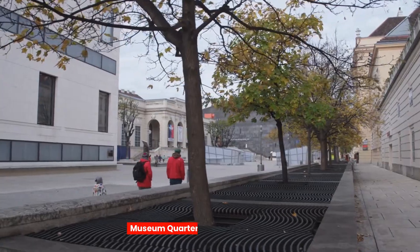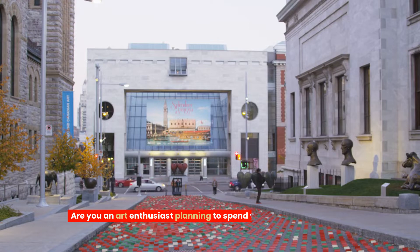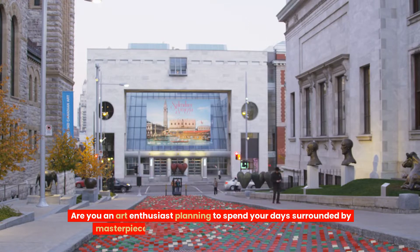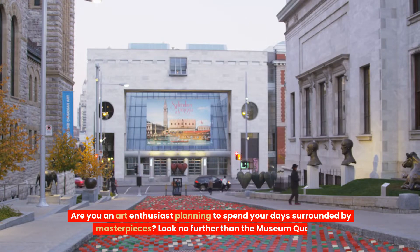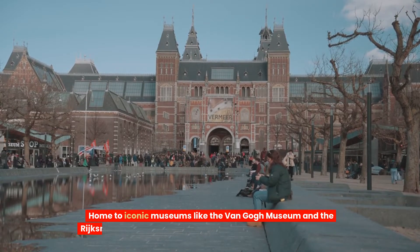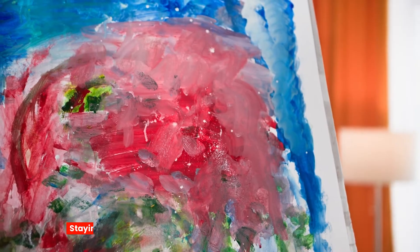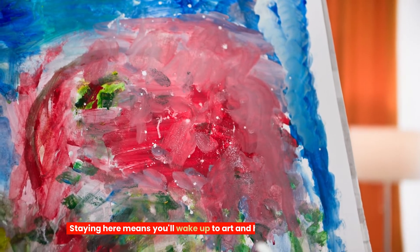Four, Museum Quarter — for art aficionados. Are you an art enthusiast planning to spend your days surrounded by masterpieces? Look no further than the Museum Quarter. Home to iconic museums like the Van Gogh Museum and the Rijksmuseum, this area offers a cultural immersion like no other. Staying here means you'll wake up to art and history at your doorstep.